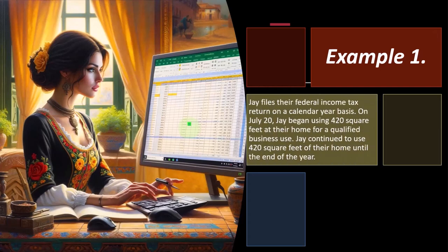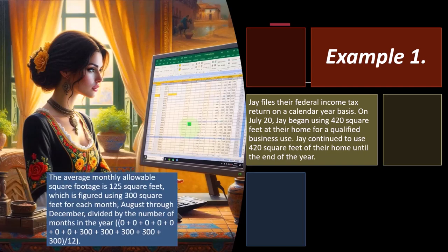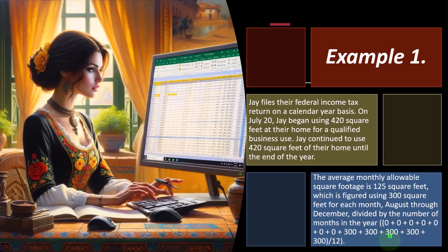Example 1 — Jay: Jay files on a calendar year basis. On July 20th, Jay began using 420 square feet of their home for a qualified business use and continues through year end. The average monthly allowable square footage is 125 square feet, figured using 300 square feet — not 420 — for each month August through December, divided by 12. You can't use the 420 even if the averaged result would come under 300.